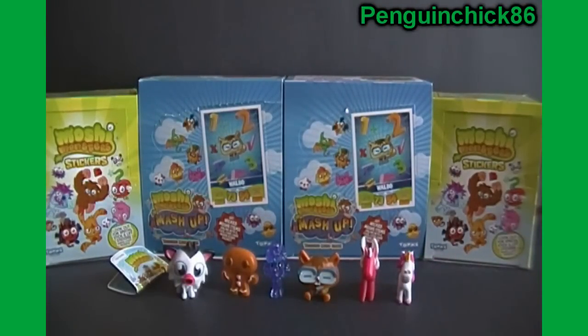Now remember to subscribe, like, favorite, and if you're interested in any of the packs or figurines, make sure to go to those sites I told you about in the beginning — toygamingemporium.com and the Toy Gaming Emporium on Amazon.com. Thank you for watching and see you next time.